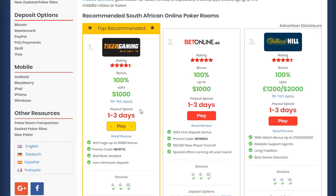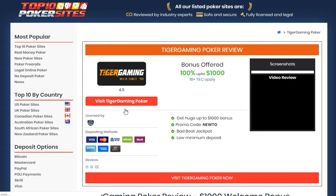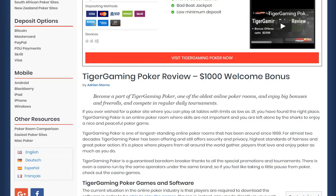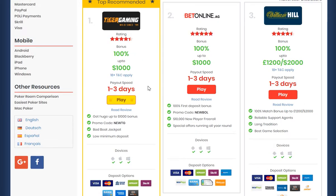Each of these poker sites we have fully reviewed, and to look at the review you simply click on the read review button. By doing so, you're going to get a very in-depth and informative review on each of those poker sites. Each of them are offering our website visitors an exclusive sign-up bonus.